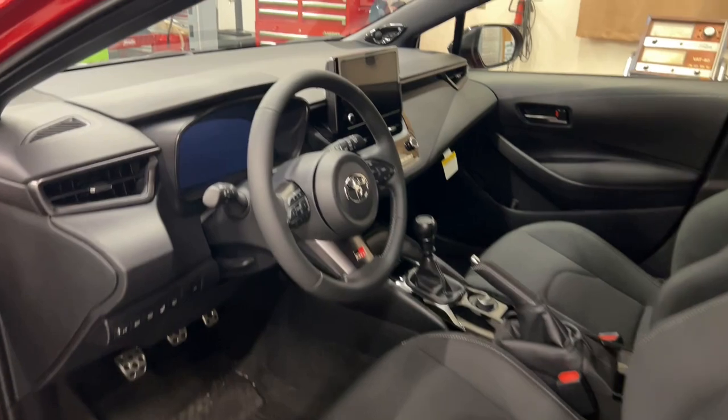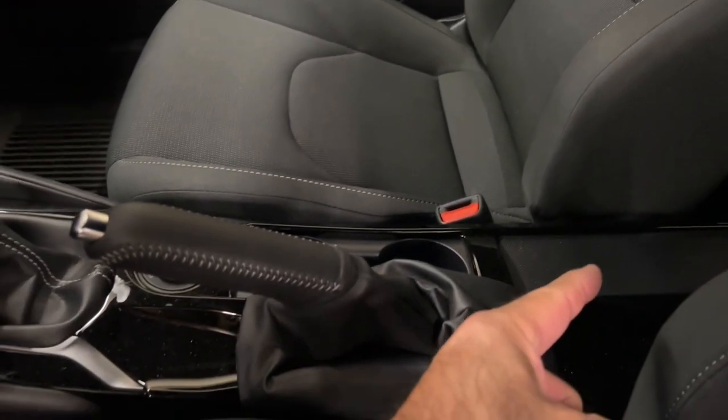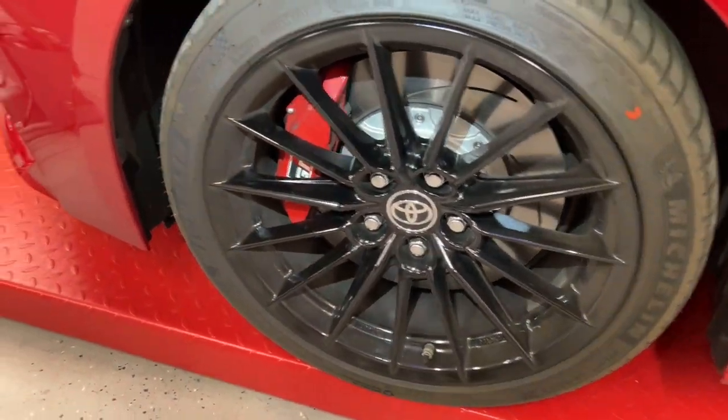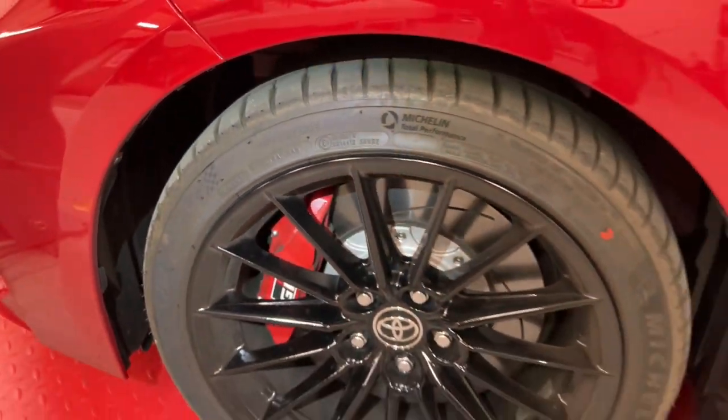The GR Corolla has a manual handbrake and no center console. Also, these tires have an outside and an inside — don't mix them up.